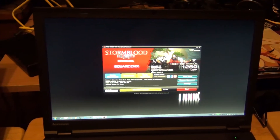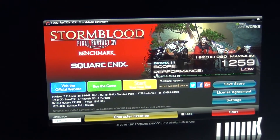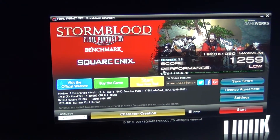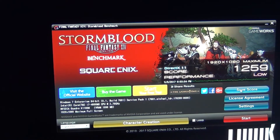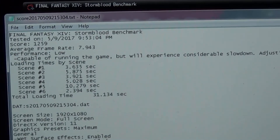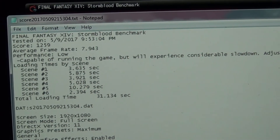Moving on, we have the Kepler-based system with the Haswell i7 — these are all mobile chips, both the discrete graphics card and the CPU. This is what you'd expect from a laptop from around 2014, late 2013, or even early 2015. A laptop that's two or more years old would probably perform like this. It scored 1200 — surprisingly only a little better than the old Fermi. The average frame rate was 8.7 fps, scored in the same low range — barely one fps better than Fermi.